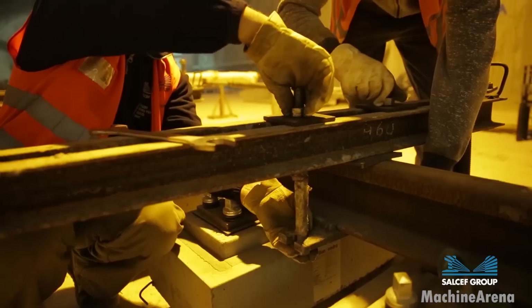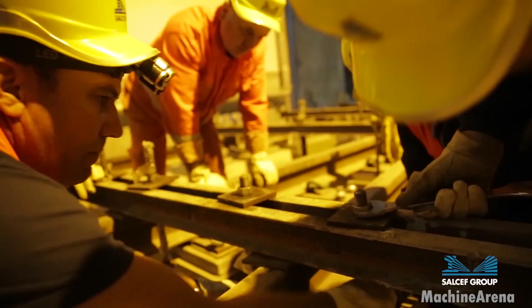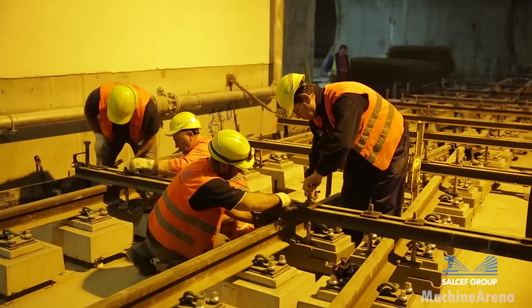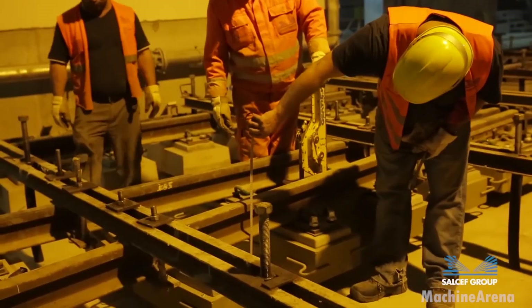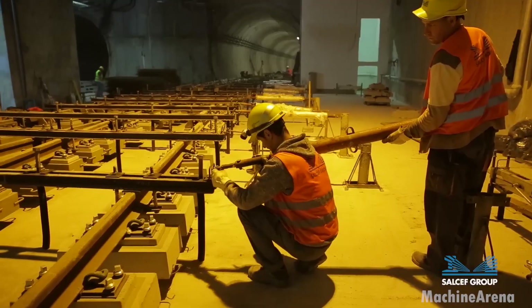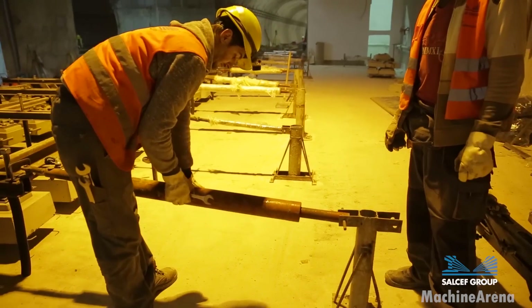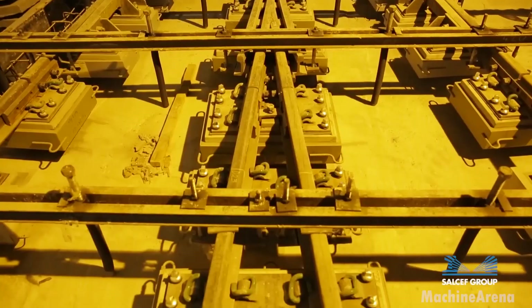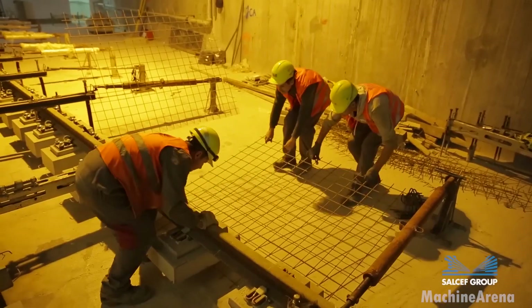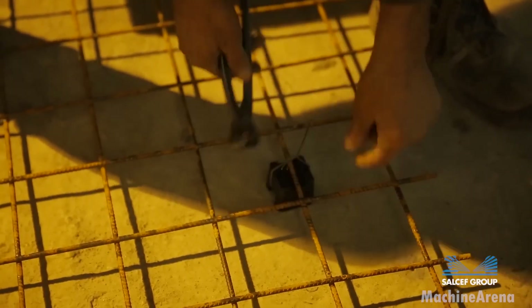Fastening systems come next. Elastic fasteners, tie plates and sound-absorbing pads are installed, optimizing noise reduction and ride comfort. For passengers in a metro car, it feels smooth and quiet, but beneath that comfort lies an incredible engineering effort. Rails are then set, clipped and leveled. Joint welders follow, performing thermite welds or flash butt welding to create continuous rail. After welding, grinding machines smooth the rail surface, improving wheel contact and minimizing wear.